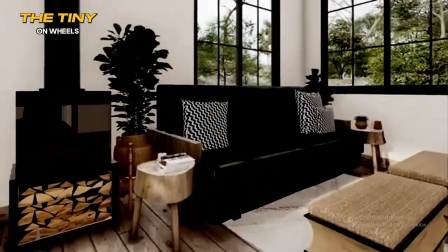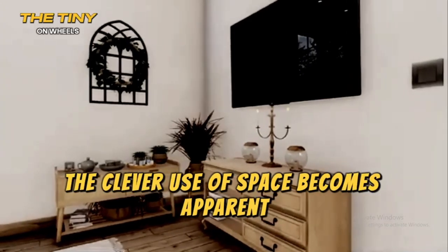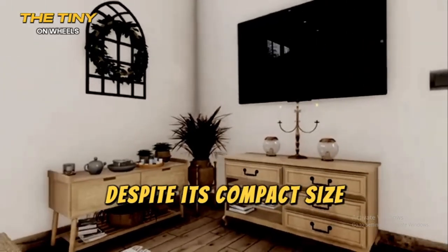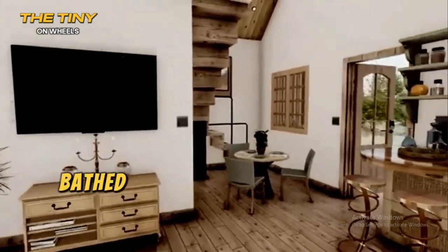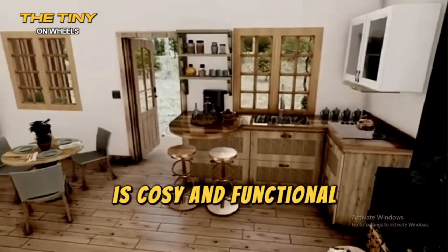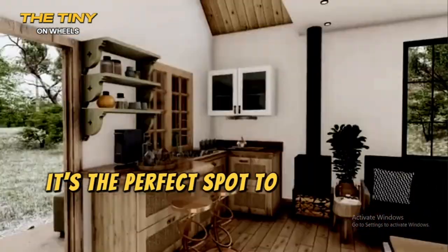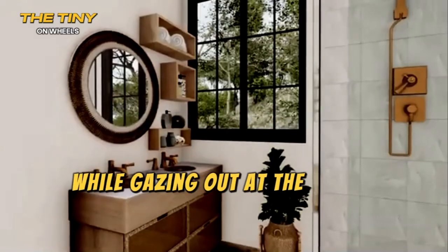As you step inside, the clever use of space becomes apparent. Despite its compact size, the A-frame tiny house feels open and inviting. The living area, bathed in natural light from the expansive windows, is cozy and functional. It's the perfect spot to relax with a book or enjoy a warm cup of coffee while gazing out at the scenic views.